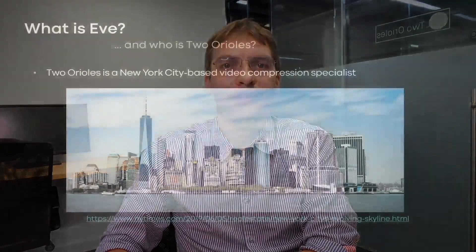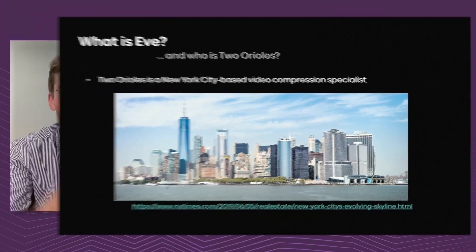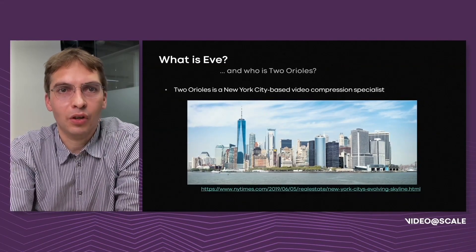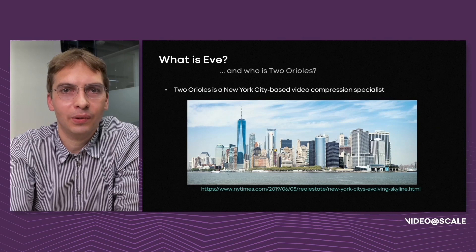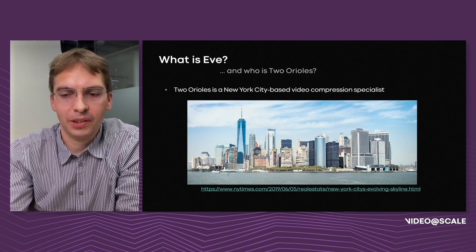Thanks for having me today. My name is Ronald. I'm the founder of Two Orioles, and today I'm going to be talking about video encoding at scale using the Eve video encoder. But before we talk about Eve, let's talk about Two Orioles. Two Orioles is a New York City-based video compression specialist company that I've been working on for the past couple of years. Besides Eve, we are well known for our work on David, the open source AV1 encoder hosted by Videoland. But here, let's just stick to Eve as our subject.